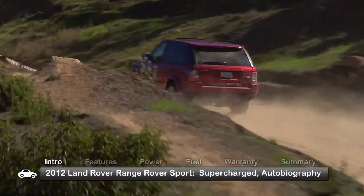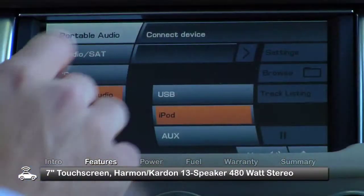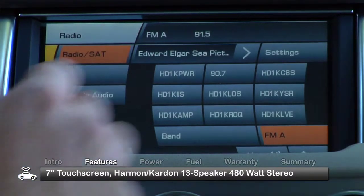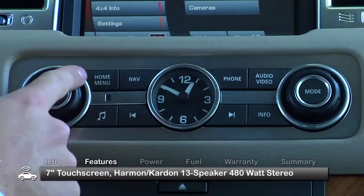Designed for the urban dweller seeking all-weather reliability, the 5-passenger Range Rover Sport features a 7-inch touchscreen that lets the driver operate an array of vehicle systems, including the available Harman Kardon 13-speaker 480-watt stereo.